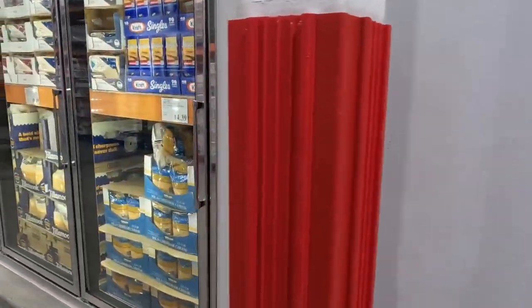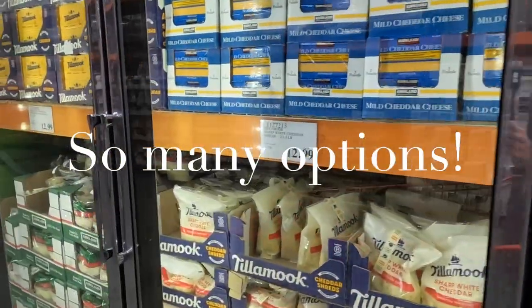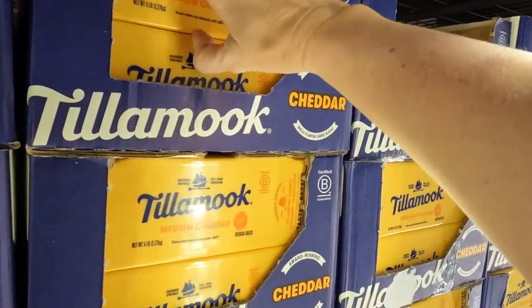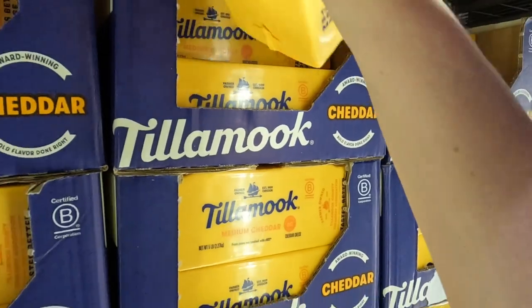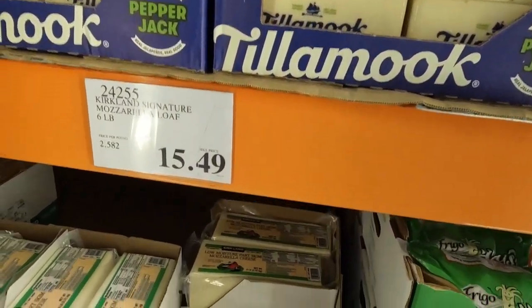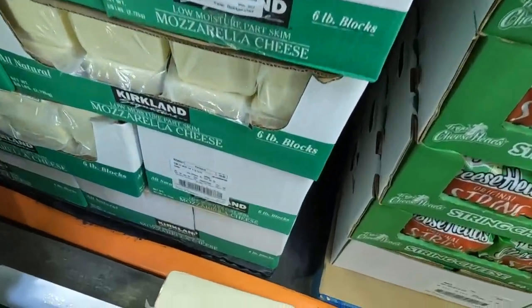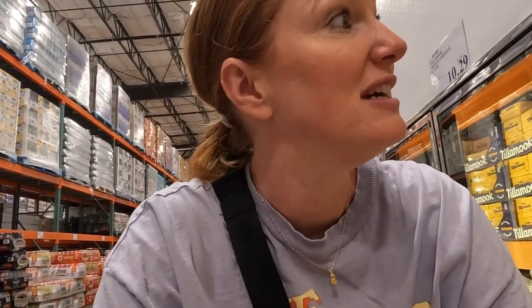Cheese is what I am looking for to freeze dry. For freeze dried cheese I have heard the best way is to shred it yourself from the block. So I am going to get this Tillamook big block of cheddar cheese — it is $19.69. I also wanted to do a mozzarella, so I am going to get the Kirkland mozzarella big block of cheese. I never know how much product to buy to fill my freeze dryer trays so I'm hoping these two blocks will fit fine.